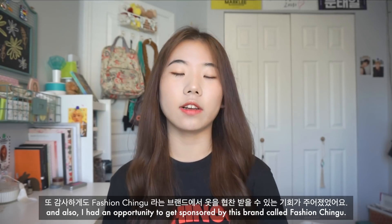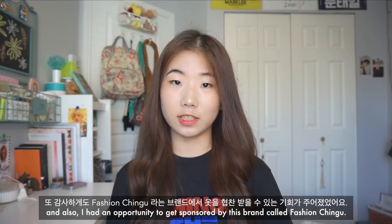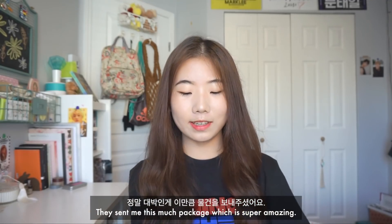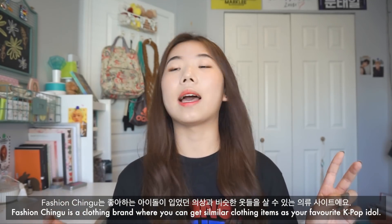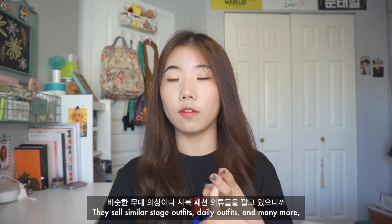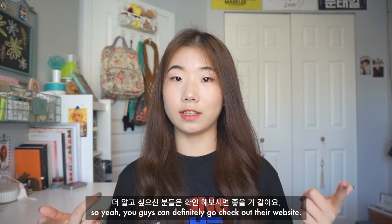I had an opportunity to get sponsored by this brand called Fashion Chingu. They sent me this much package, which is super amazing. Fashion Chingu is a clothing brand where you can get similar clothing items as your favorite K-pop idol. They sell similar stage outfits, daily outfits, and many more. You guys can definitely check out their website.